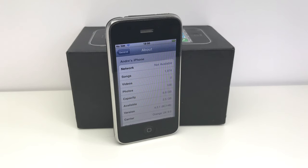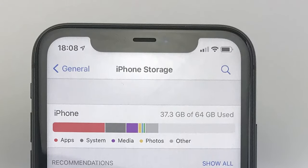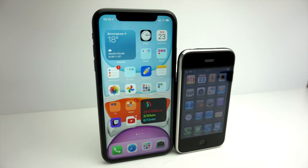Storage-wise, the 3G had 8GB of storage, also available in a 16GB version. This iPhone 11 has 64GB of storage, also available in 128GB and 256GB, and it also has 4GB of RAM. Both of these phones, and across the iPhone range, are non-expandable. Hopefully that's something Apple addresses in the future — I'm struggling to deal with 64GB of storage on my iPhone 11, so how did I manage to cope with 8GB?